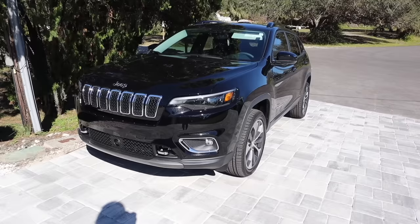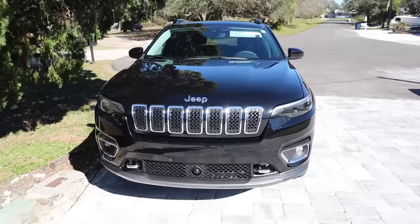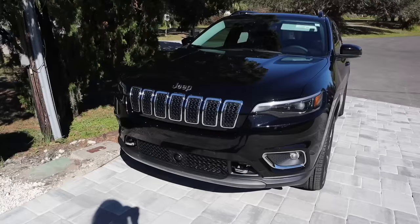It's officially time to give you guys a brand new car tour, so we're gonna start with the outside of the car. I got a 2022 Jeep Cherokee in black — it's literally so stunning. This car has been my dream car for the longest time. Here is the front of my car. Everything that you see in silver will be black, because when my mom bought the car she also bought the blackout package.